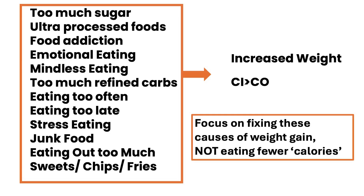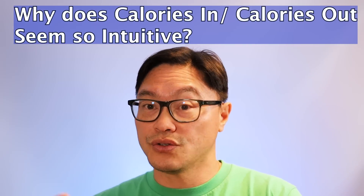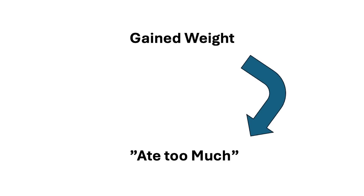So why does calories in, calories out seem so intuitive? Because it's a classic case of circular logic. If you are gaining weight, people say it's because you're eating too much. Well, how do you know you're eating too much? Because you're gaining weight. In other words, you're gaining weight because you're eating too much, and you're eating too much because you're gaining weight. One thing proves the other, but in no case have you actually determined how many calories is actually too much.